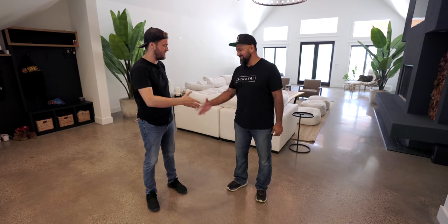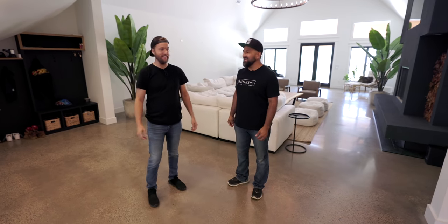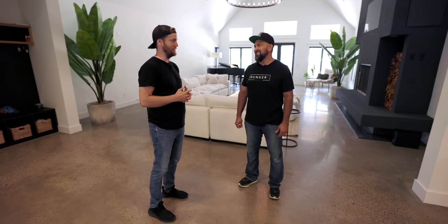My name is Edwin Portillo and we are at my home, Bunker 5 Music. Thank you so much for having me — this place is goals, serious goals. Your background is in construction, right? Yes, I've worked construction for 22 years. That is very helpful for building a studio.